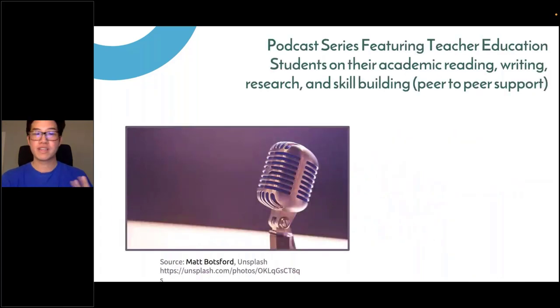One of the other initiatives I've been doing is a podcast series featuring our students sharing their tips on academic reading, writing, research, and skill building. It's been really fun to give them an opportunity to share advice on how to advocate for themselves, and other students listening can also learn those skills. It's a peer-to-peer support model.